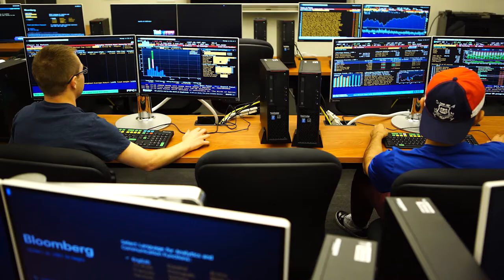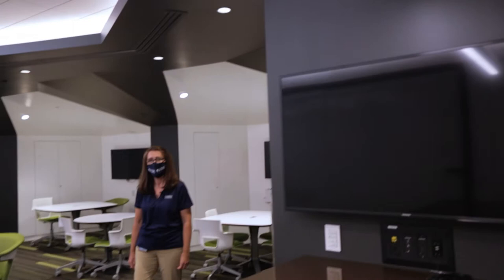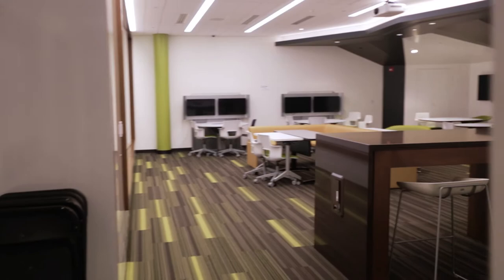Our Bloomberg Computer Lab is also located on the first floor. This lab allows students to familiarize themselves with Bloomberg software, and it adds a competitive edge to their resumes. The first floor also has our Innovation Classroom, which is a modern, creative space that was designed with our entrepreneurial students in mind.